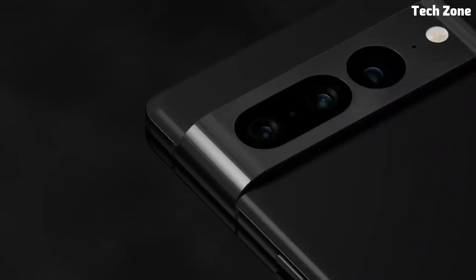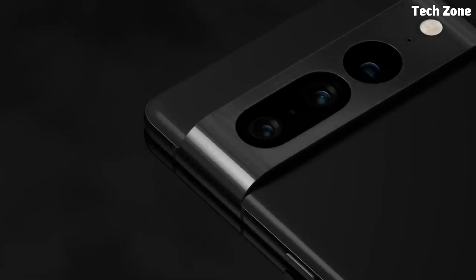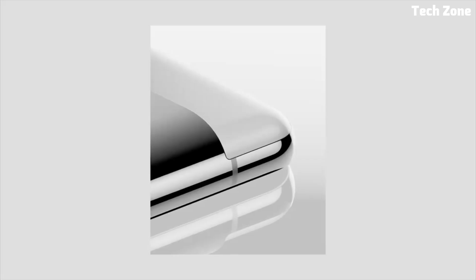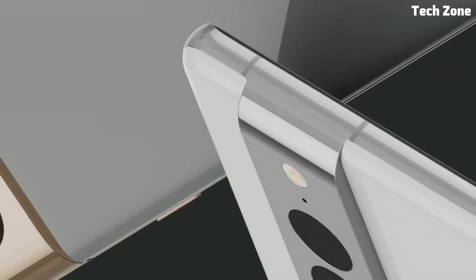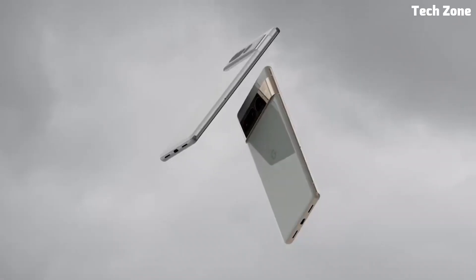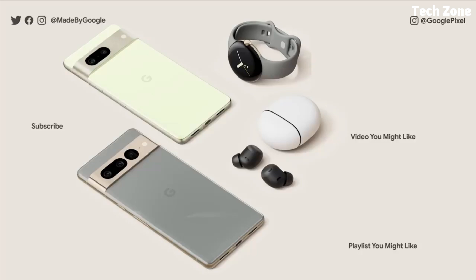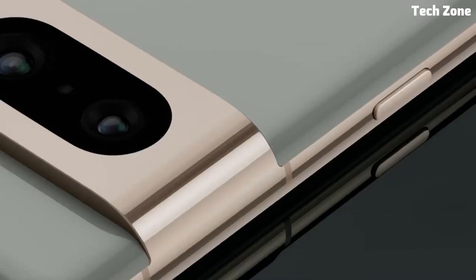Number four: the Google Pixel 7 Pro. Introducing the Google Pixel 7 Pro, a flagship smartphone that sets the bar for innovation and performance. Engineered by Google, this device combines cutting-edge technology with sleek design, offering a premium user experience that's second to none. At the heart of the Pixel 7 Pro is the latest Snapdragon processor, delivering lightning-fast performance and seamless multitasking with up to 12 GB of RAM.